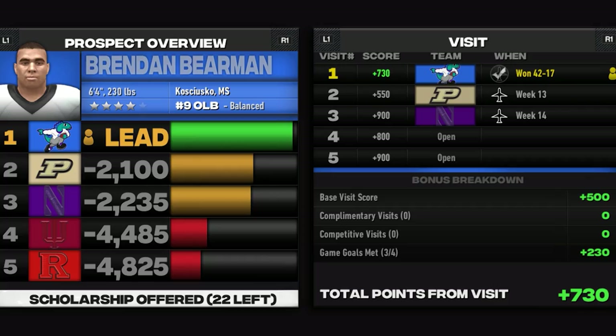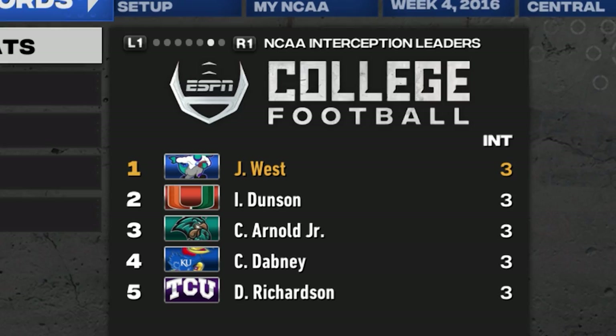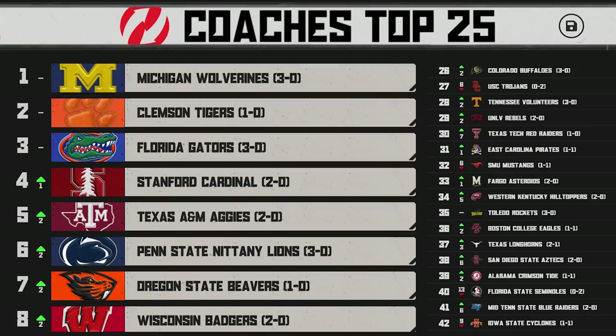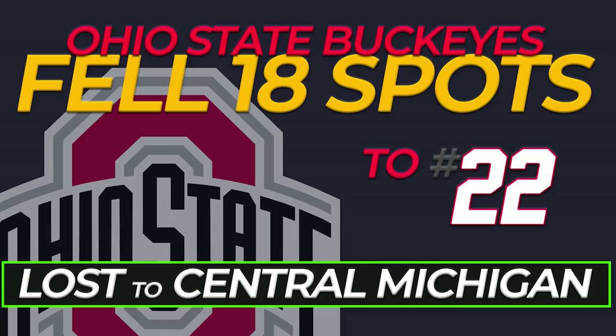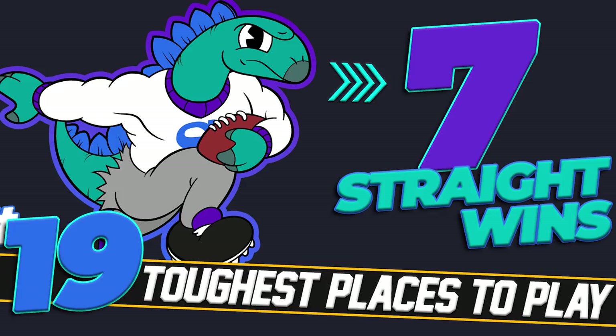Rapid City had linebacker Bearman on campus last weekend for the USC game and it went well, but the guy wants to keep his options open at the moment. The Stegos will continue to remain in contact with him in hopes for the commit. Jared West continues to have a great season with an interception already today — he was tied for the lead in the nation coming into this one. He also won Big Ten Defensive Player of the Week for his two-interception performance last week. Swan Toa is one sack shy of the national lead as well.